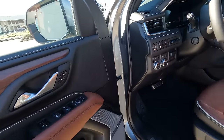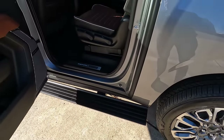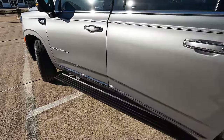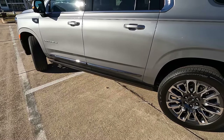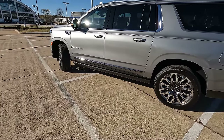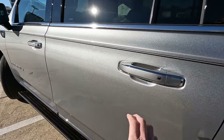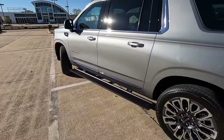Now we'll turn the lights back on for the rest of our demonstration. I also wanted to show you the power assist steps. They deploy when you open the doors, and then they stay out for a couple of seconds so that if someone needs to jump back out in a hurry, they're still there. If you're washing your Yukon, there's actually a setting in the infotainment screen that allows you to keep those steps deployed — more convenient than leaving a door ajar.